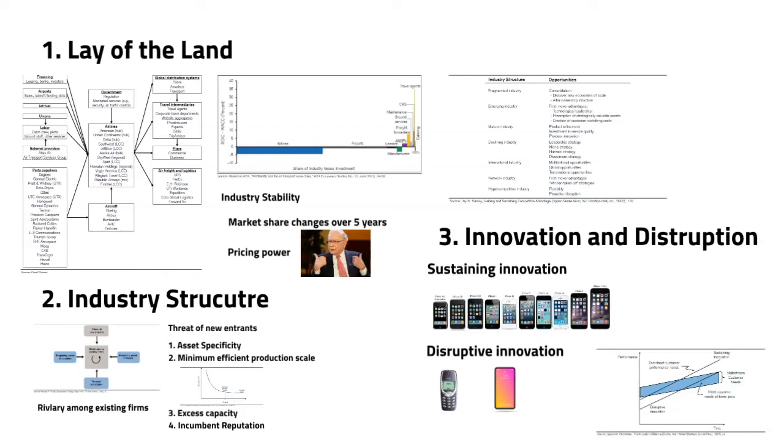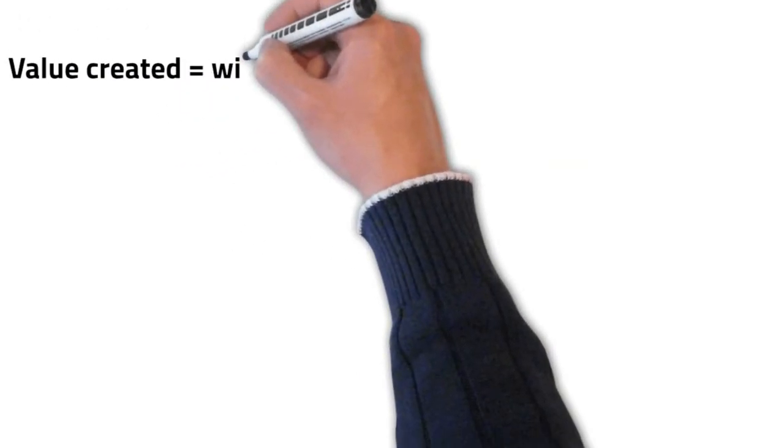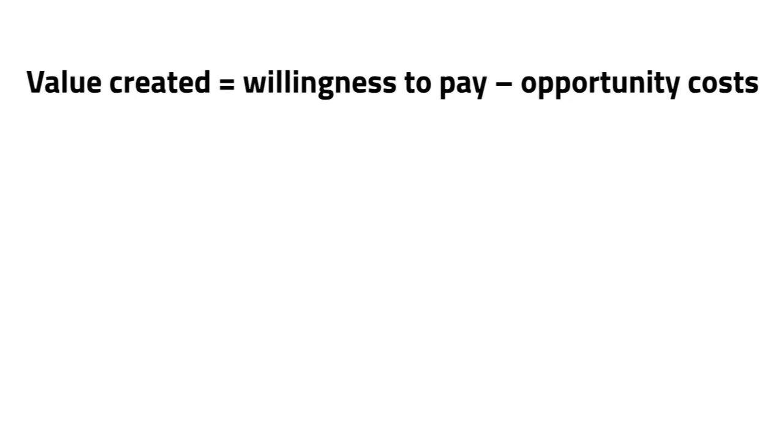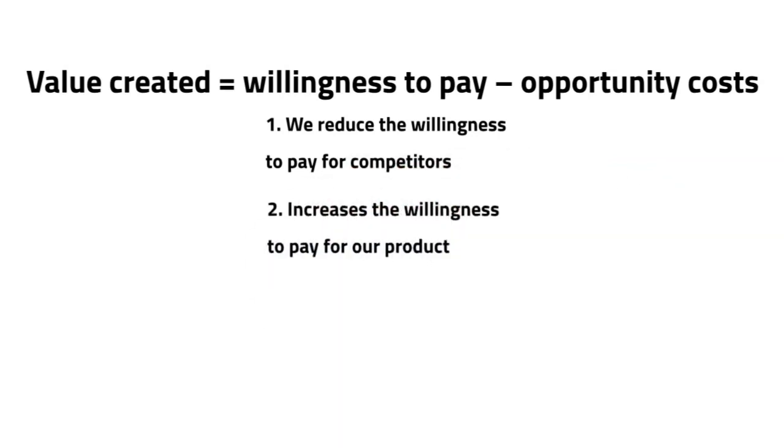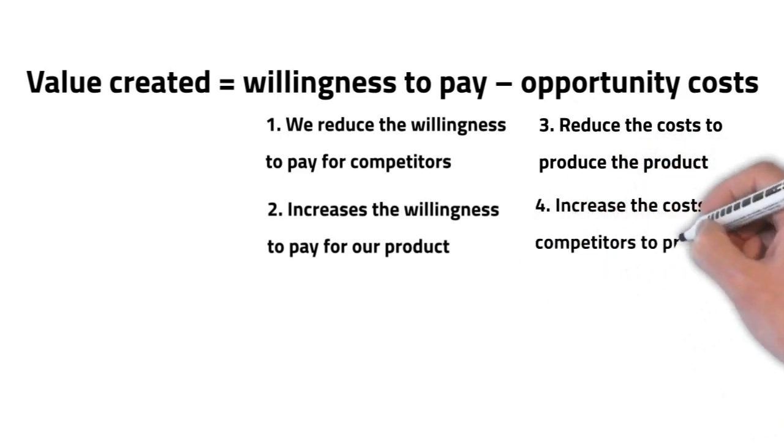Now let's move to the firm-specific analysis. The simple equation for value creation is: value created equals willingness to pay minus opportunity costs — the difference between the cost to produce and the amount we can charge. There are four ways to increase value created: reduce the competitor's willingness to pay; increase the willingness to pay for our product; reduce the cost to produce the product; or increase the cost for competitors to produce the product.